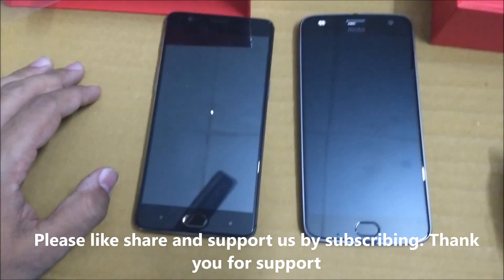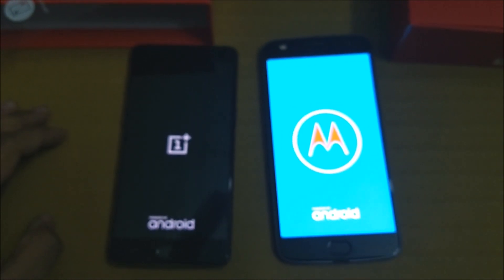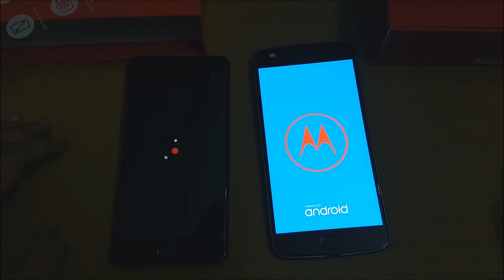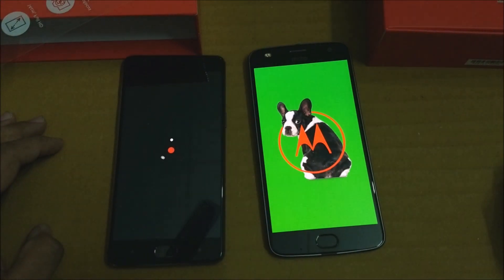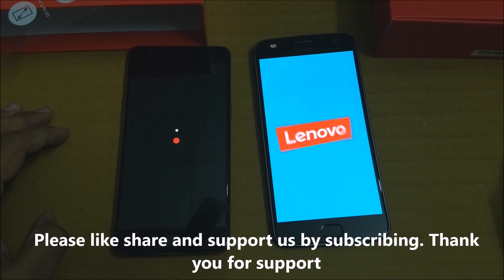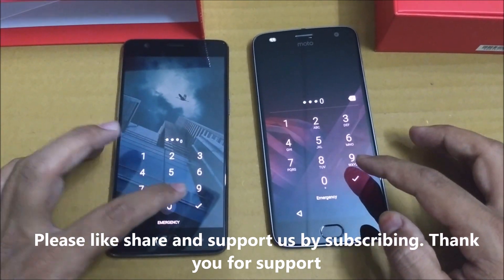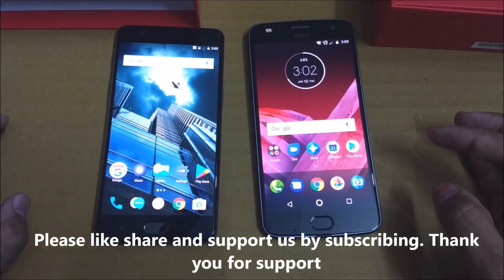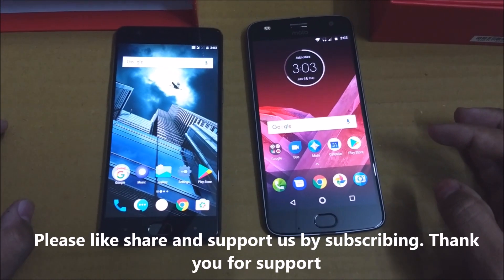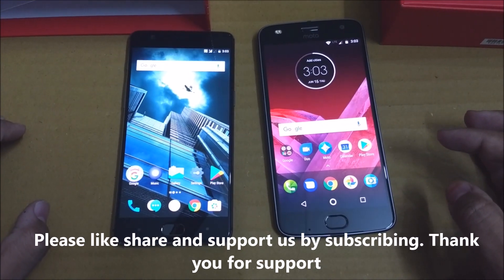Let me restart the phones to conclude this speed test. Both phones restarted at almost the same time. This test was quite interesting — the Moto Z2 Play gave tough competition to the OnePlus 3T, which is a flagship killer that has beaten almost all phones except a few like the Galaxy S8. The Z2 Play coming at 28,000 rupees and competing directly with the OnePlus 3T is impressive. If you liked this video, please like, share, and subscribe. Hope to see you soon with a full review of the Z2 Play. Thank you for watching!